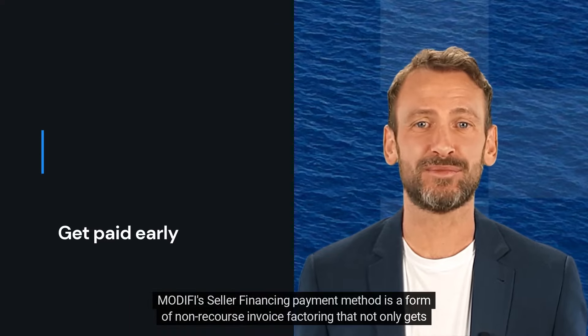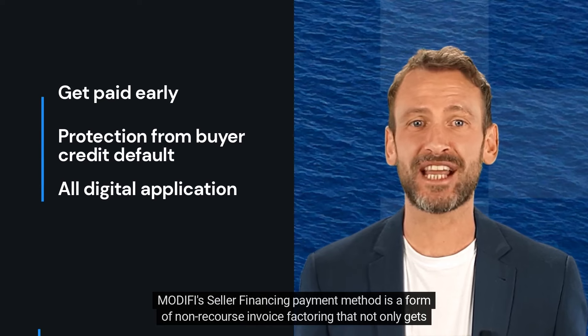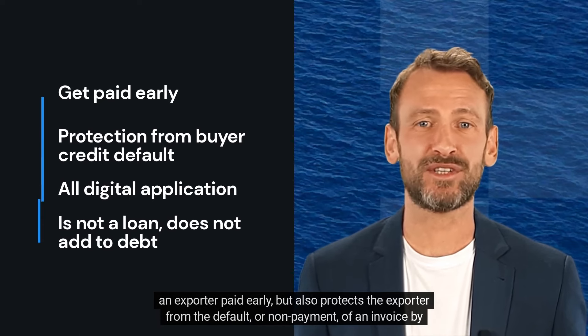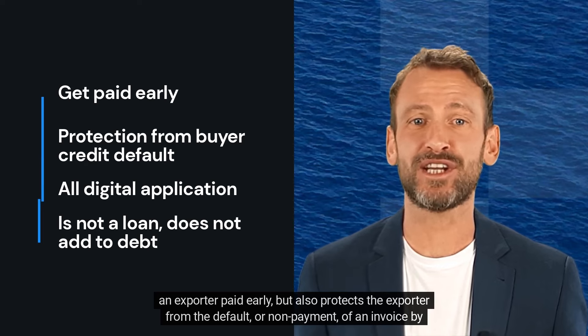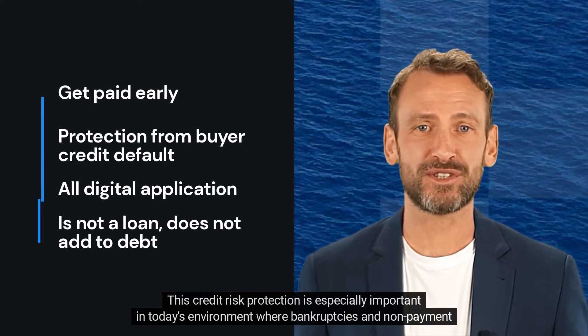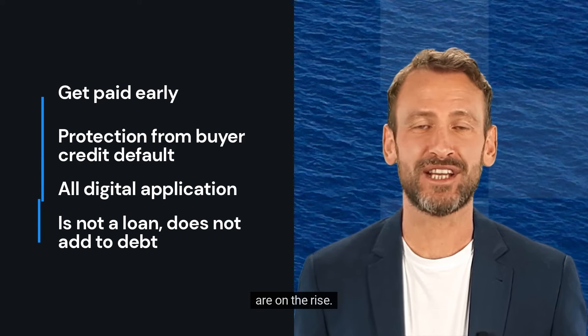Modify's seller financing payment method is a form of non-recourse invoice factoring that not only gets an exporter paid early, but also protects the exporter from the default or non-payment of an invoice by their buyer. This credit risk protection is especially important in today's environment where bankruptcies and non-payment are on the rise.